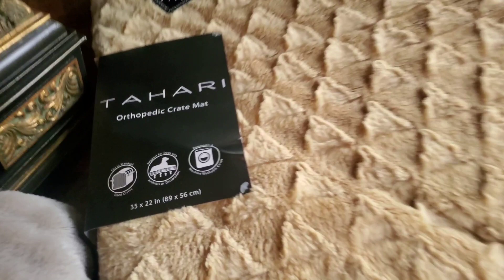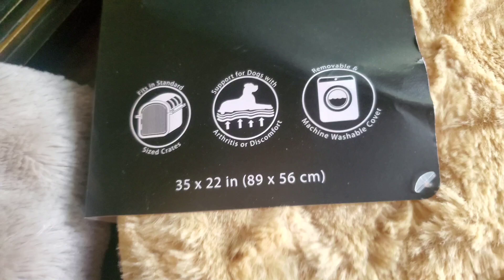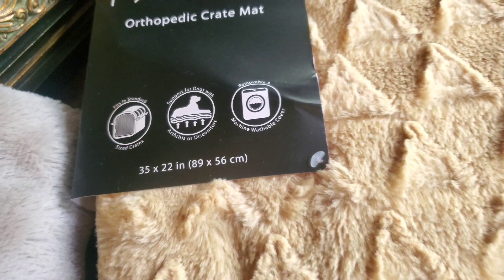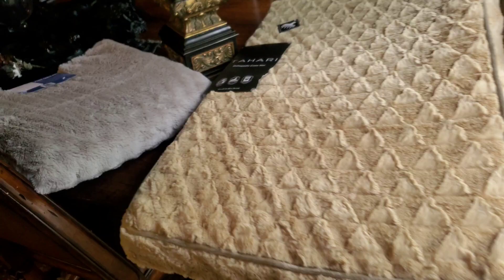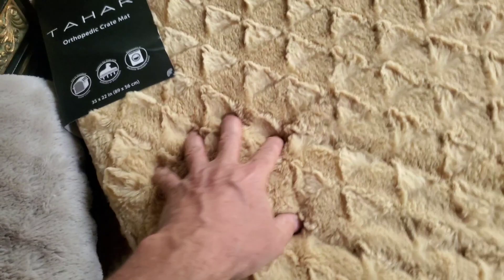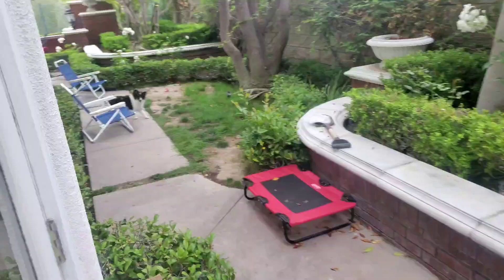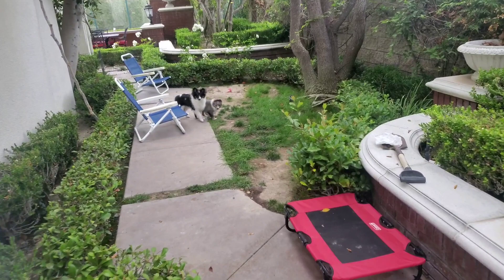There are a lot of different brands, but this is what you're looking for. My wife bought this one — it says it supports dogs and is designed for arthritis or discomfort. We got these for our puppies, but it's an orthopedic crate mat. It's also washable, which is great if they have an accident. This smaller one is the same thing — you can see the egg-crate foam inside. That's our experience: skip the regular beds and go for the orthopedic style. They also work well for larger dogs that need more weight support.